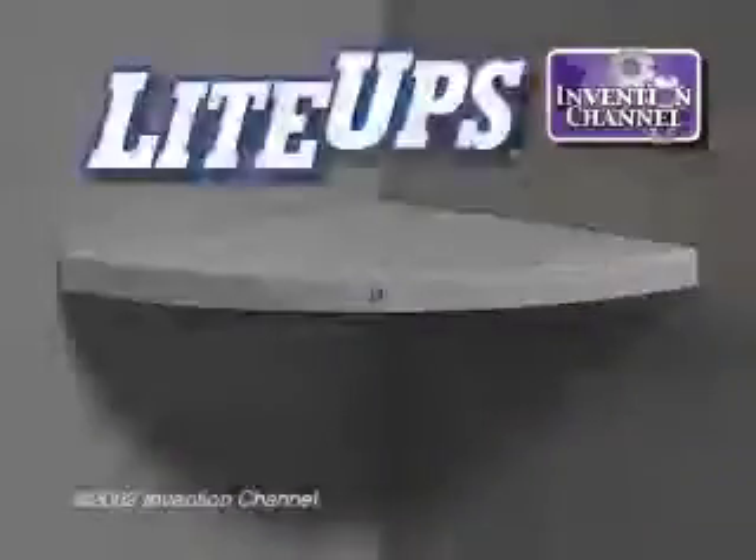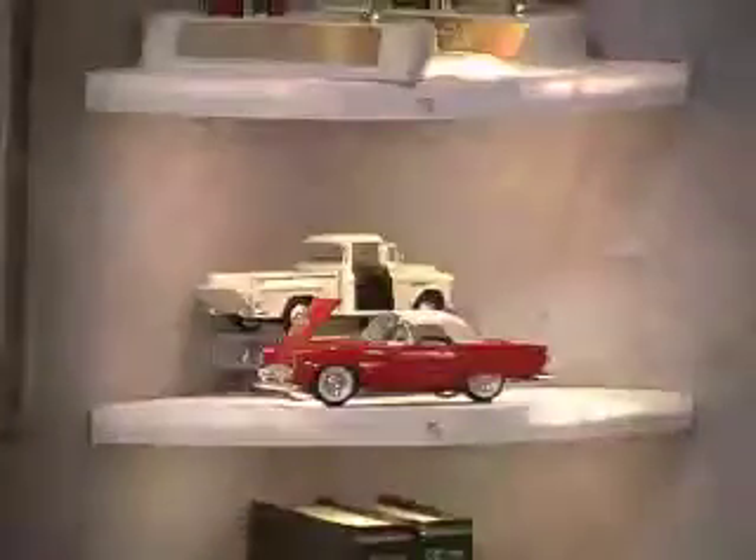New from the Invention Channel comes Light Ups, the instant corner shelf with built-in light. Group them to light up and display collectibles. Use them to show off trophies or models. Even add valuable space to your cubicle at work.